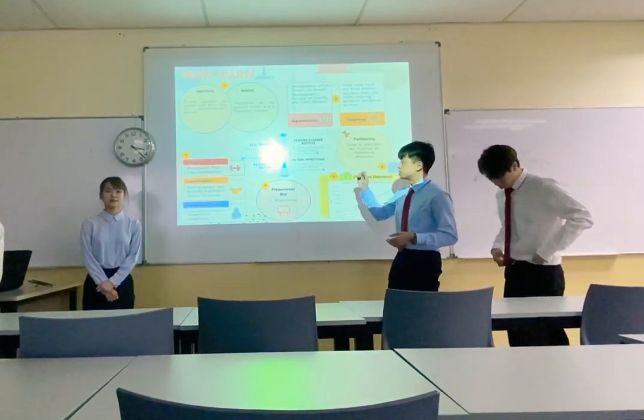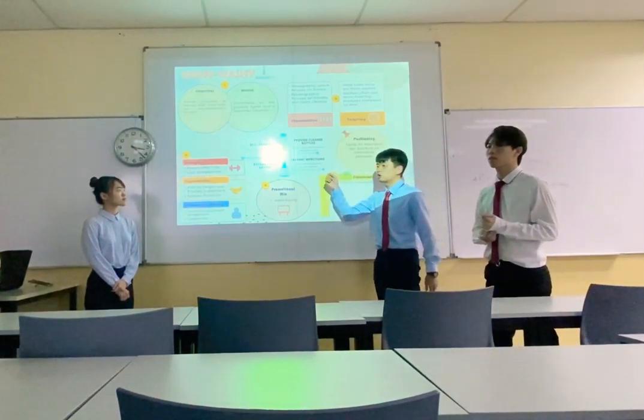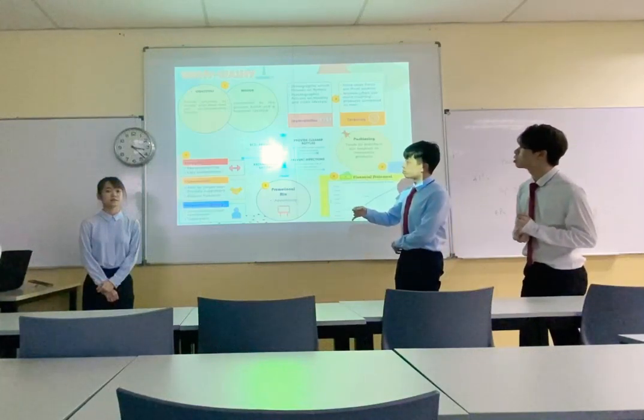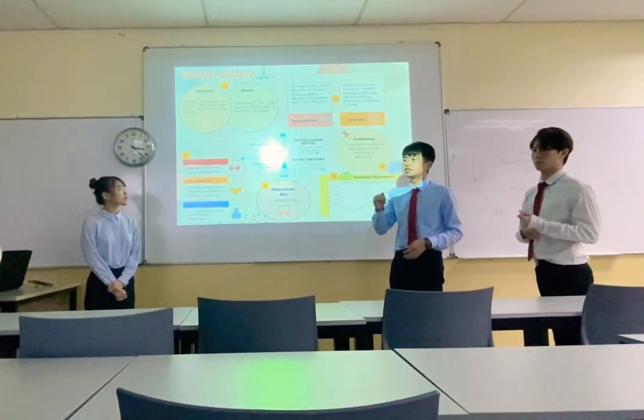So now I'll be presenting to you our product, Wishiwashi. Wishiwashi is our brush that is electronically motorized, and this is to provide users with cleaner bottles.